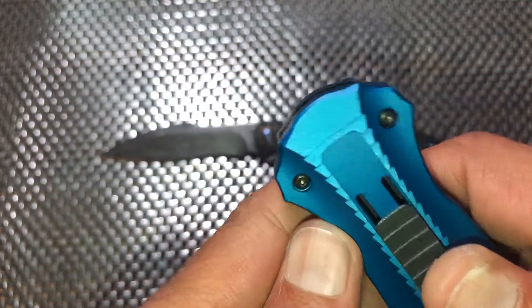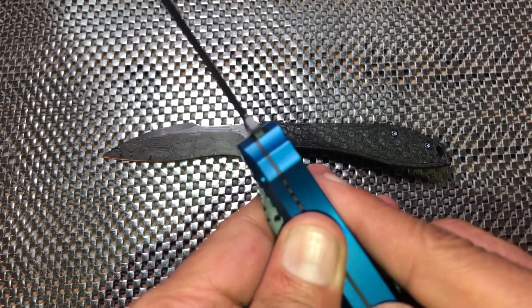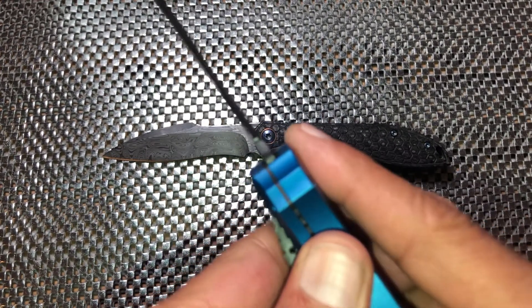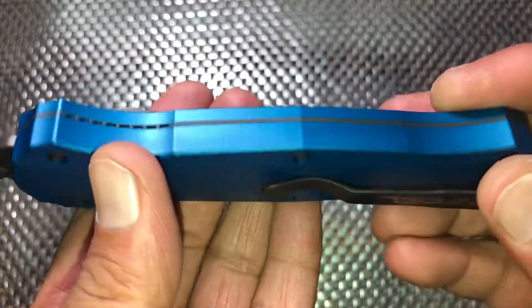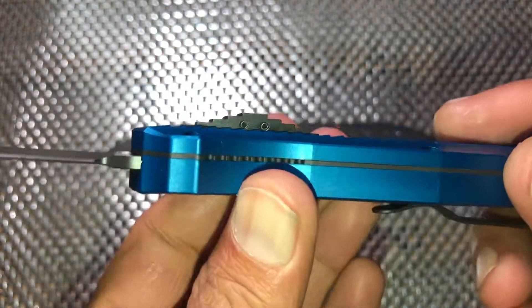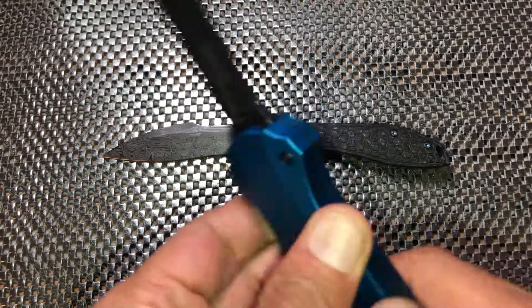There are a couple things I really like. The fact that the blade is centered — call me crazy, but with something like the Microtech, the blade being off to one side maybe I'm a little OCD, who knows, but it just kind of drives me crazy. The Infidel is straight down the pipe, just the way I like it.